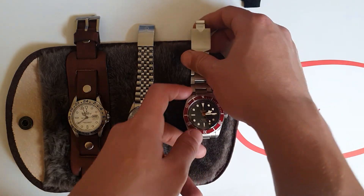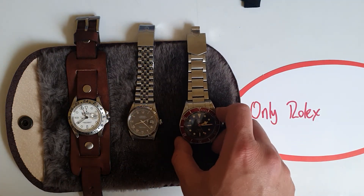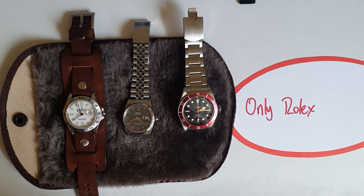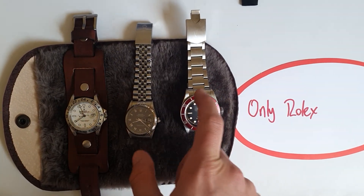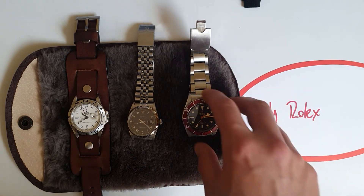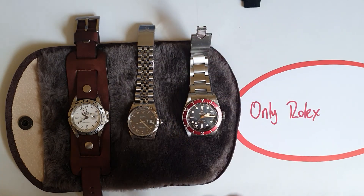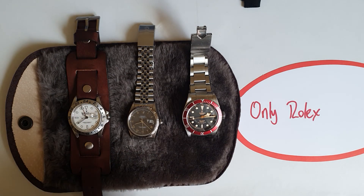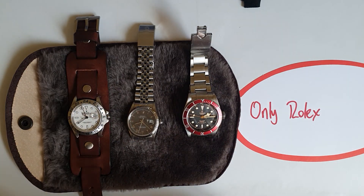Tudor can also be considered Rolex as they're under the Rolex umbrella. The only watch that would take a place here from Rolex is the 14060 Submariner No-Date with the tritium dial — that's what I'm looking for to add. Other than that, with these three watches you have a dress watch, a dive watch, and a travel watch — what more could you need? Thank you so much for watching!